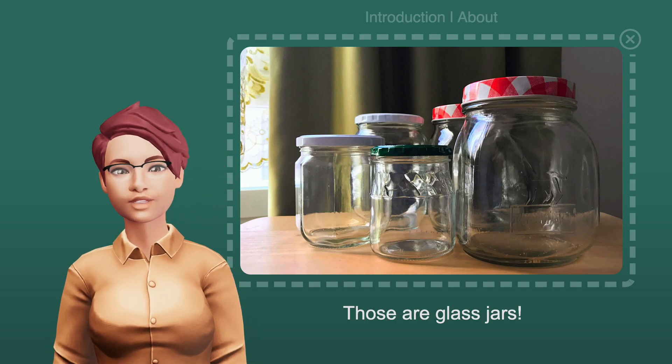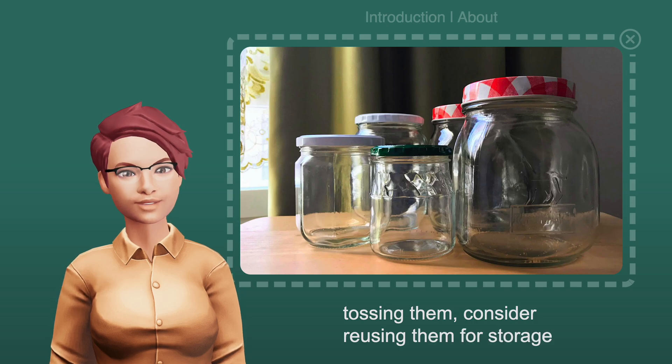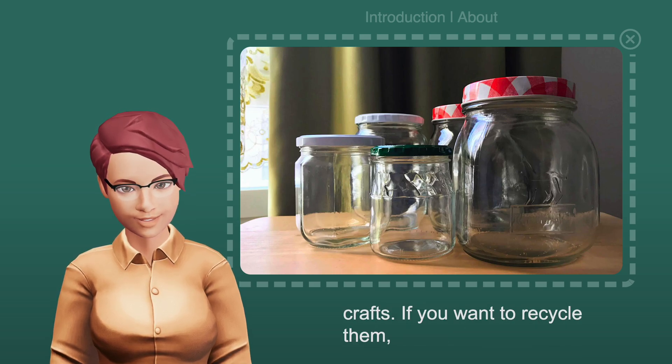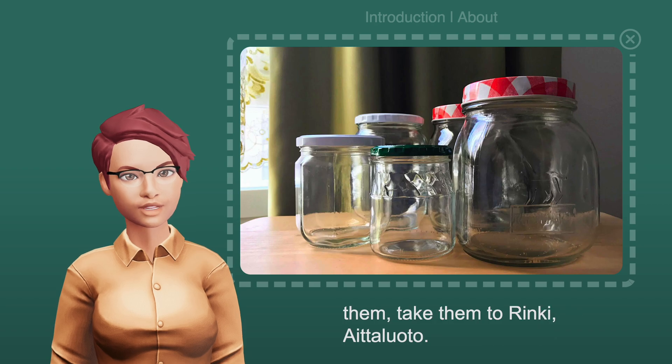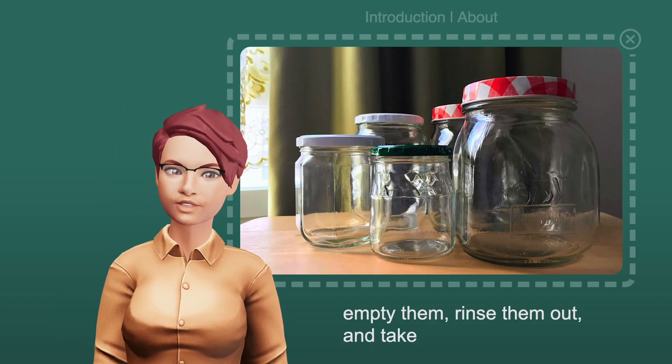Those are glass jars. Before tossing them, consider reusing them for storage or crafts. If you want to recycle them, take them to Rinki. Make sure to empty them, rinse them out, and take the lids off.